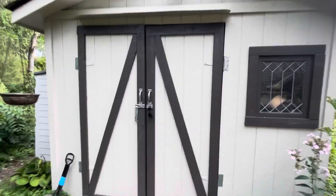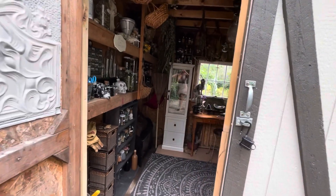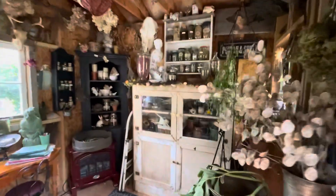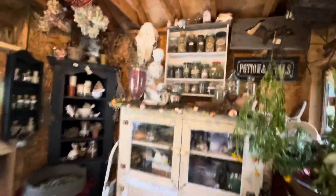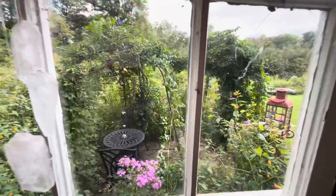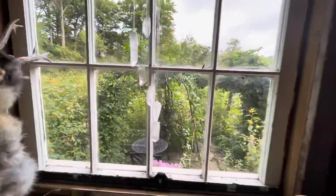So we are entering my little shed where I keep all of my little fun things. This is where we make candles, and I use all these herbs from my garden, which is right out this window. If you've been a subscriber to my channel for a long time, you've seen me painting out there.